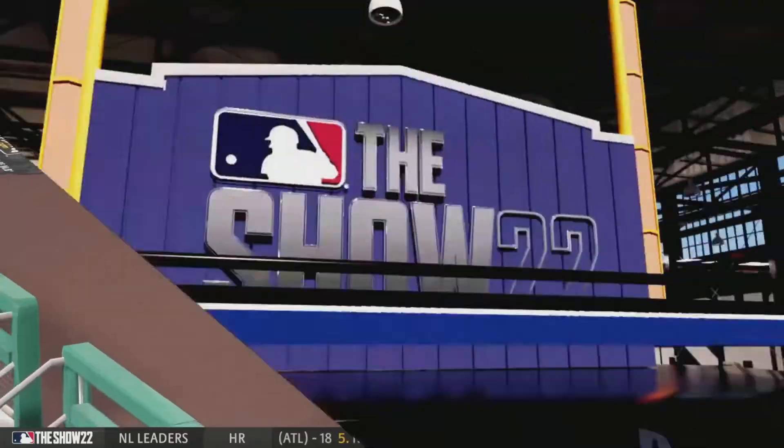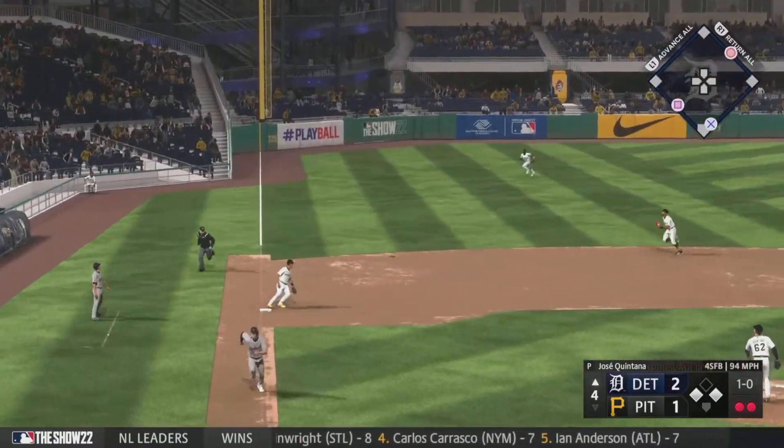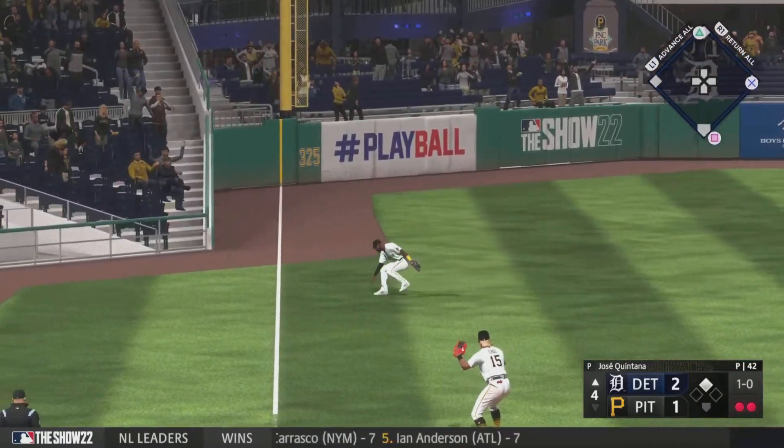I promise you there are guys who get a little nervous on those. In the air to left field, down the line — and he boots it.